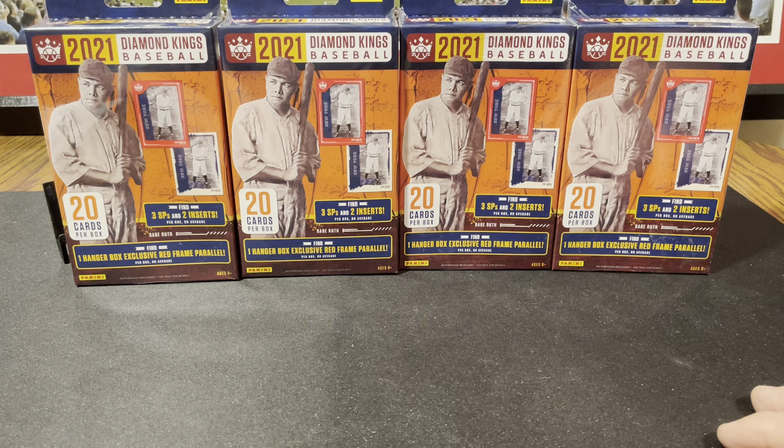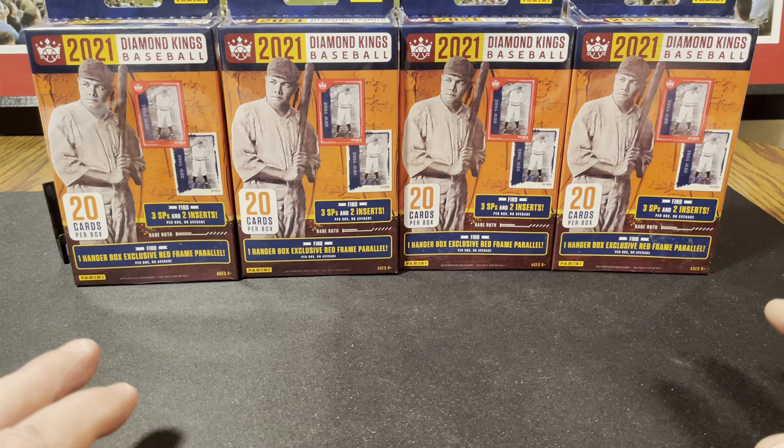I'll hold on to them. I'm sure I can get them probably half as cheap as I bought them at Walgreens on Dave and Adams or Blowout or something. Anyways, you can get some veterans in here.